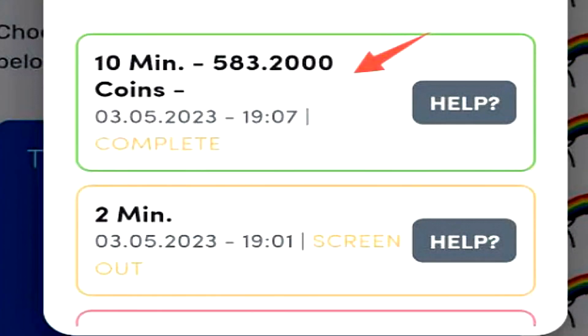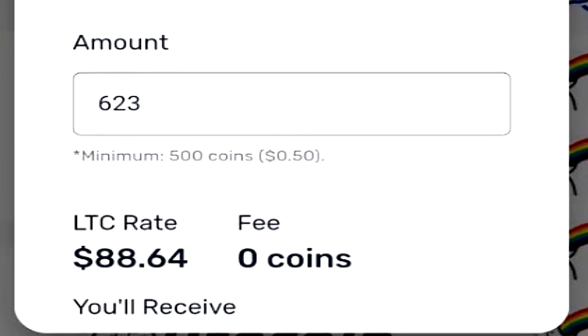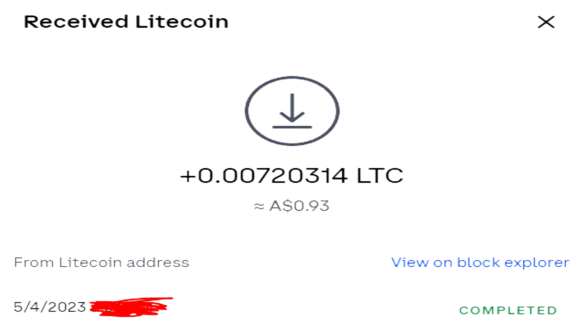You can easily earn $5 a day on this application alone with surveys and watching videos, but if you're able to complete an offer, you'll earn so much more.